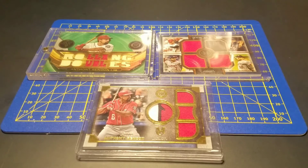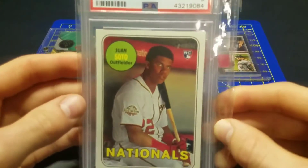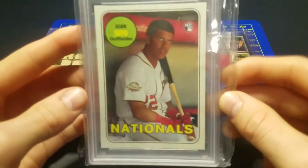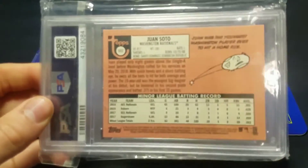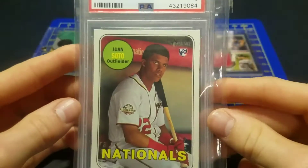In another trade I got this Juan Soto Heritage Rookie, PSA 9 — awesome card right here.